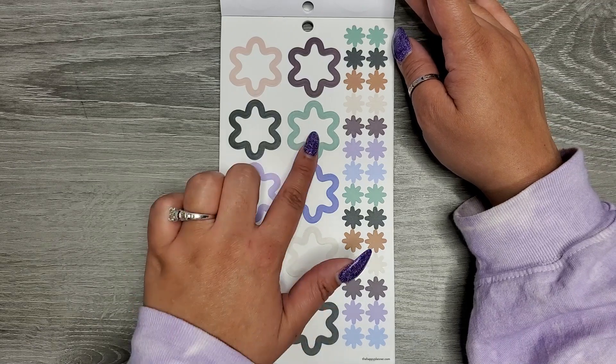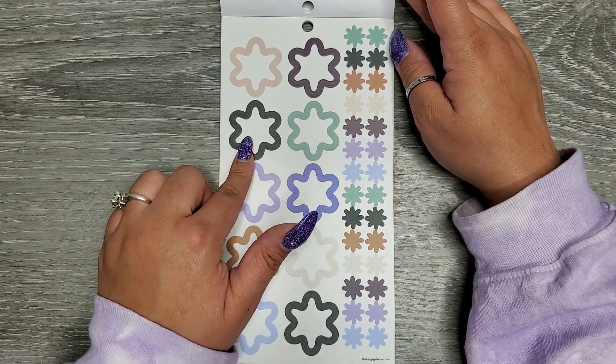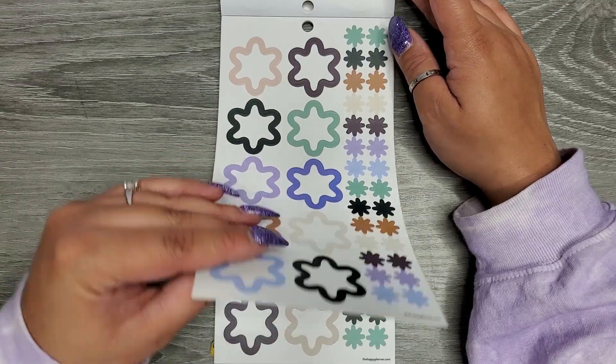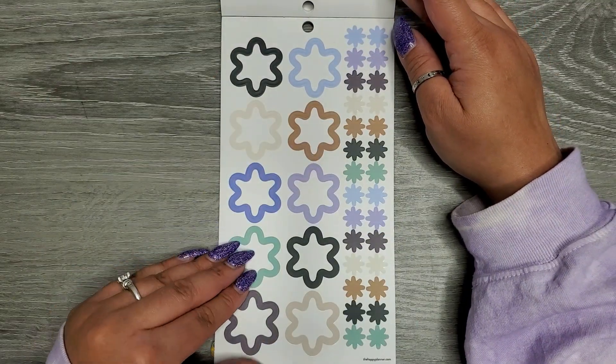These are on clear sticker paper, so you would need like a Sharpie to write in these, or you could just use them for decoration — but you would need a Sharpie because these are on clear sticker paper.